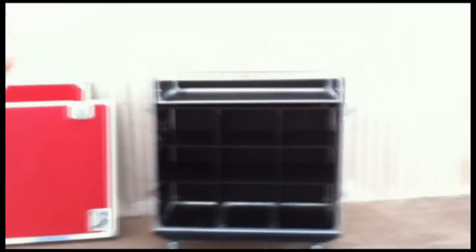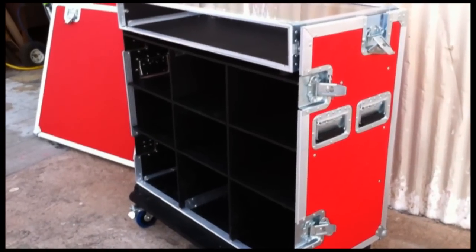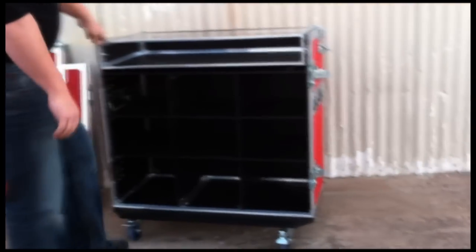A lot of people put drawers for posters in there. Usually these are for CDs, and a brick of CDs will fit in there nicely. So there's lots of storage.